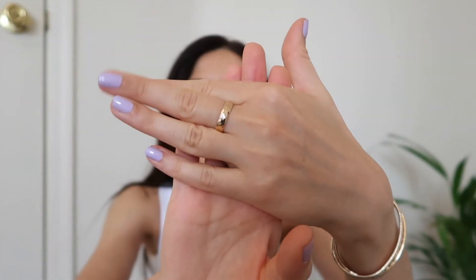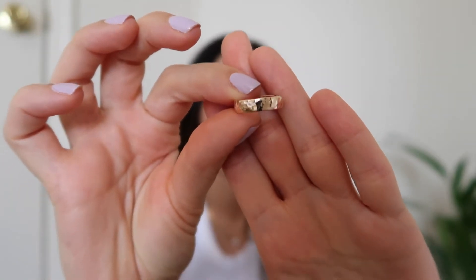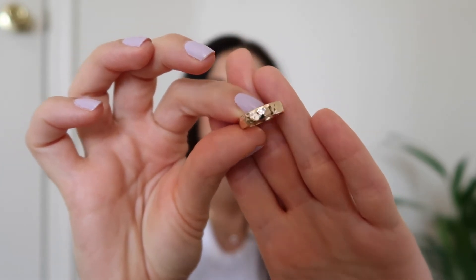I found this shop called Priscilla M — I'll link it below. She has very nice gold-filled jewelry, and I picked up this 14-karat gold-filled hammered band ring. It's a very simple and minimal design, and you can tell it's genuinely handmade — a lot of Etsy sellers buy items and resell them claiming they're handmade, but this is clearly not the case here.